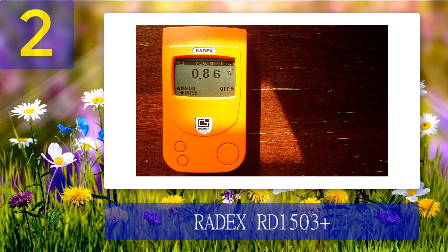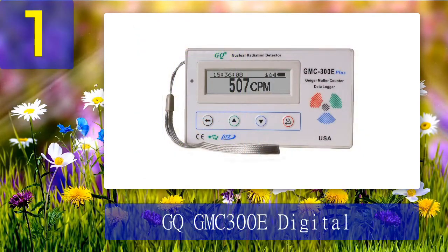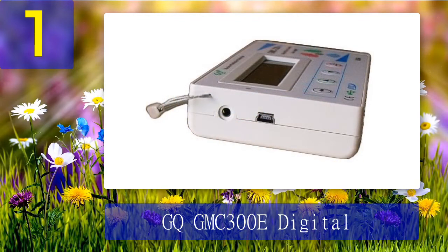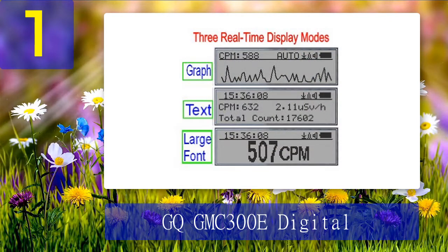Coming in at number 1: GQGMC-300D Digital Geiger Counter. This is a pocket-sized Geiger counter, so it's easy to carry around. It comes with a USB port for external power supply, but it also has an internal rechargeable battery. It's a simple budget model that detects beta, gamma, and X-ray radiation — but don't let that fool you, it's a high-quality and reliable device. Moreover, it's very easy to use, read, and configure. You can connect it to a PC to download data history and monitor radiation levels.